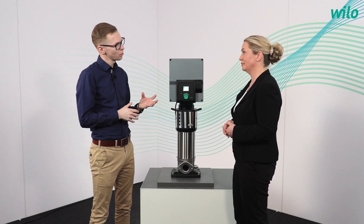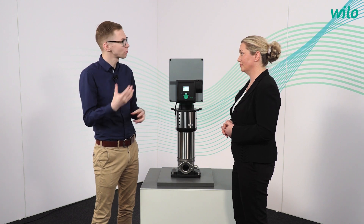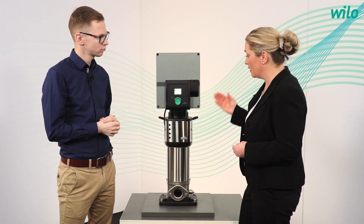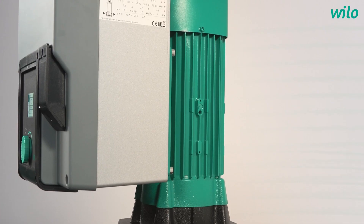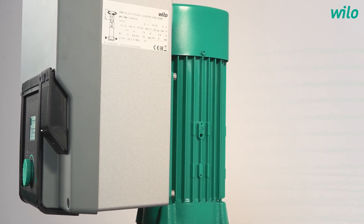VE means vertical electronical pumps and 2.0 stands for the next generation of Helix Pumps. The typical characteristic of this pump is that we take the existing Helix High Efficient Hydraulics together with a newly developed drive consisting of a PMI5 motor and a new developed frequency converter which is integrated to the motor.